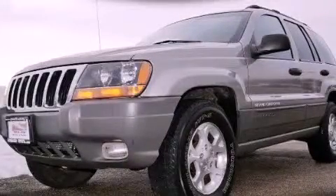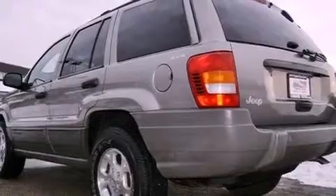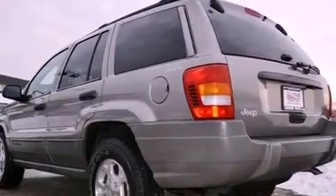This is a 1999 Jeep Grand Cherokee, a vehicle with safety, comfort and space. It features a 4.0-liter six-cylinder engine, an automatic transmission and four-wheel drive.